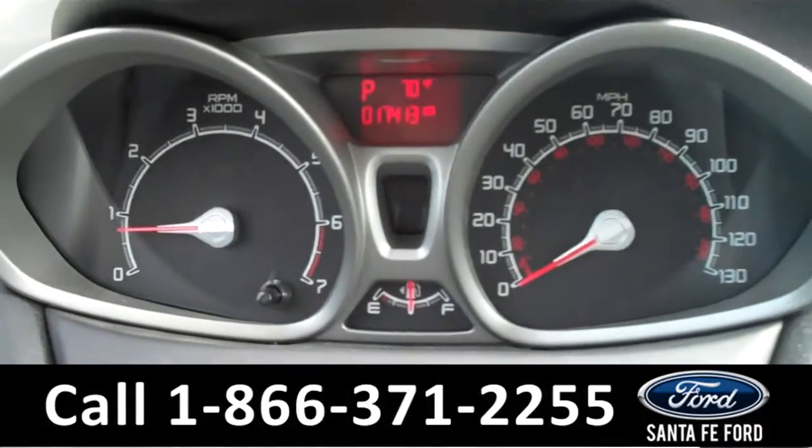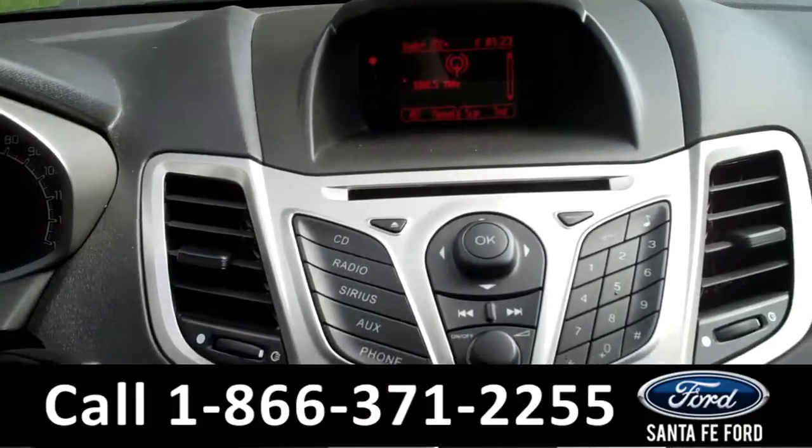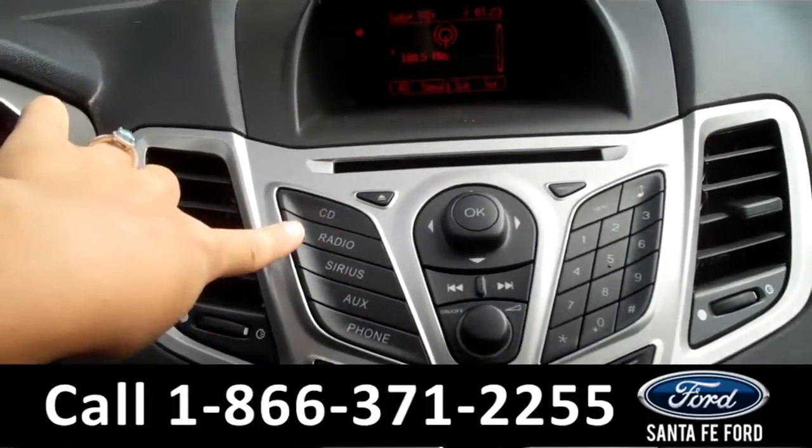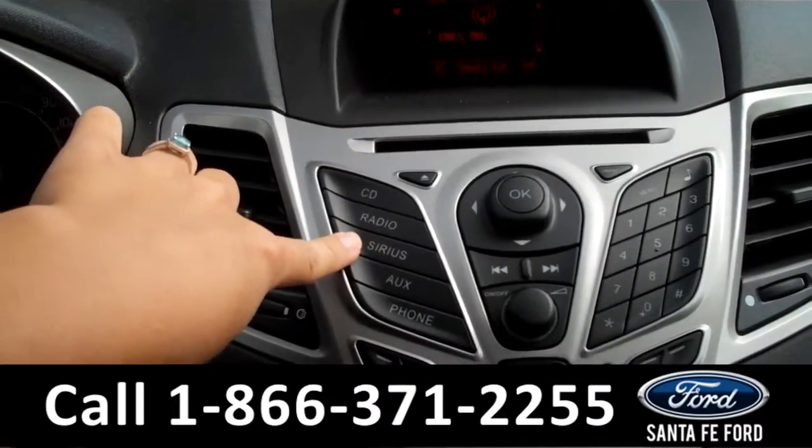There is the digital odometer. In the media center, there is a digital display which includes a compass. It also has AM-FM radio, a CD changer with MP3 capabilities, and satellite radio ready.